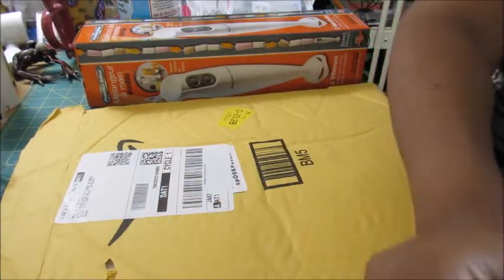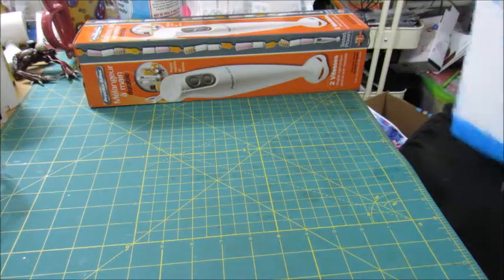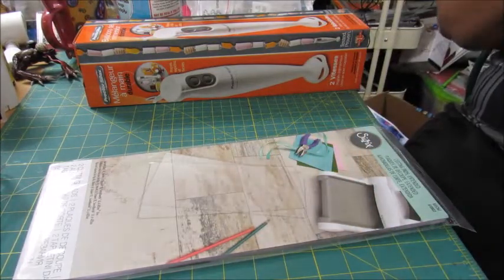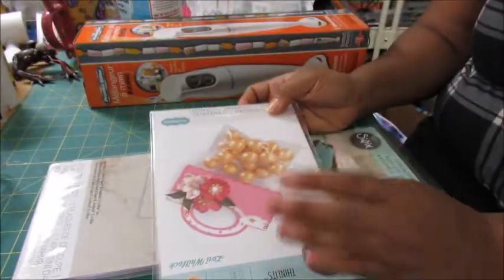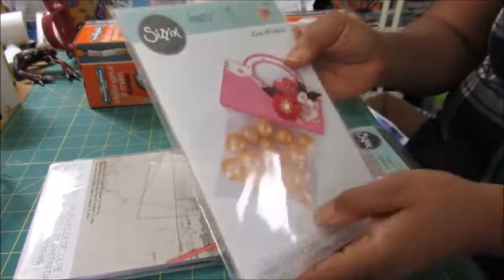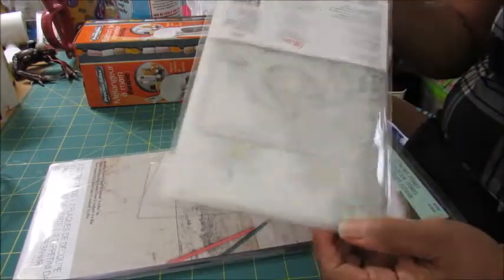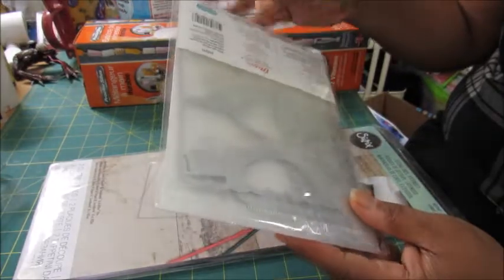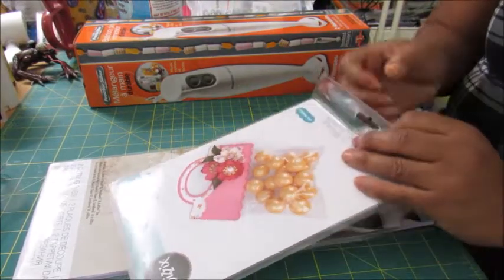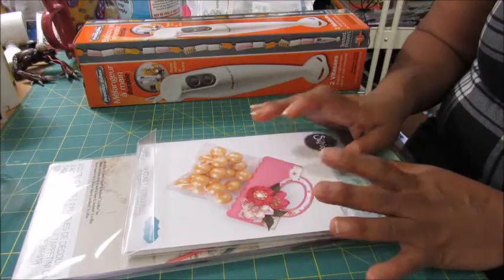I also got a Sizzix Thinlits die by Lori Whitlock — it's the bag topper die. I got the small one before but always wanted the big one, and this one comes with the layering pieces too. It's probably been in my Amazon cart for a couple of years — I finally picked it up and I'm already loving it. I also needed these long plates for my Vagabond machine — they discontinued the Vagabond but I have longer dies that need these long plates.